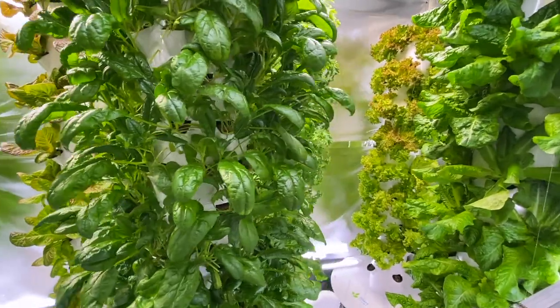Indoor farms offer viable options for the leafy green industry. Thanks for watching — if you enjoyed it, please like and subscribe. Check out some of my other videos, and if you're in Rochester, New York, be sure to visit my website to see the fresh greens available to you today.